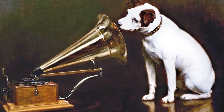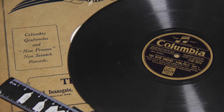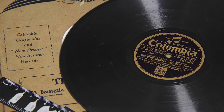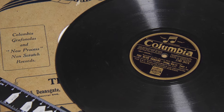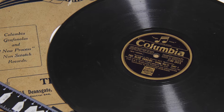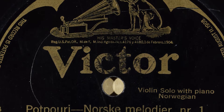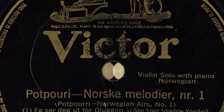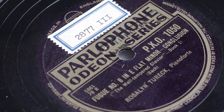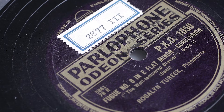Around 1910, discs finally pulled ahead thanks to a couple of advantages. Their flat shape allowed them to be stacked and more easily stored. Additionally, sound could be recorded to both sides of a disc, doubling the storage capacity — something that's impossible to do on a cylinder. As discs became the popular sound recording format, the industry settled on a standard rotation speed of 78 revolutions per minute, meaning the typical 10-inch record could hold three minutes of sound per side.